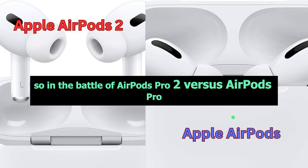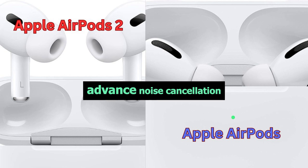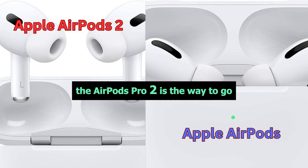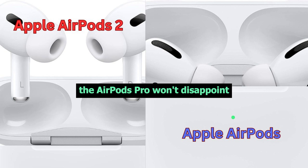So, in the battle of AirPods Pro 2 versus AirPods Pro, the decision ultimately comes down to your priorities. If you're all about that extra comfort, advanced noise cancellation, and extended battery life, the AirPods Pro 2 is the way to go. But if you're looking for a solid option with great sound and noise cancellation, the AirPods Pro 2 won't disappoint.